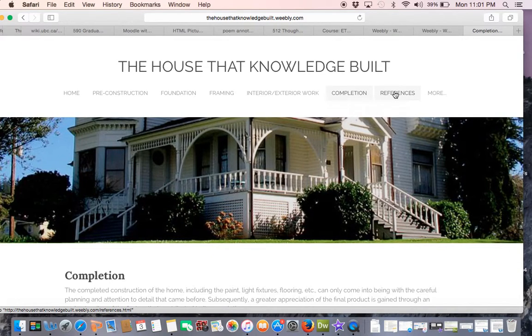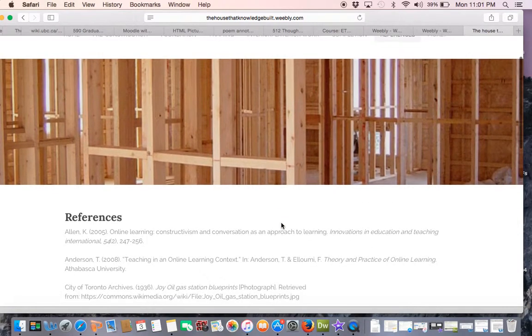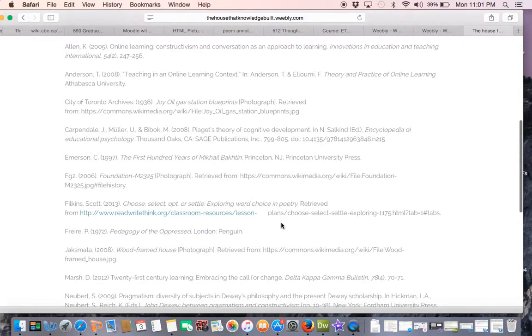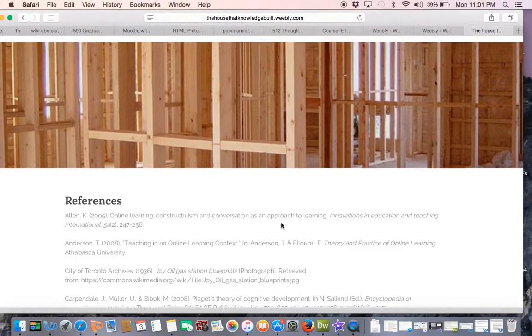My reference section includes citations for works discussed directly in my reflections on each of the artifacts, as well as citations for Creative Commons images that I have included in the ePortfolio.